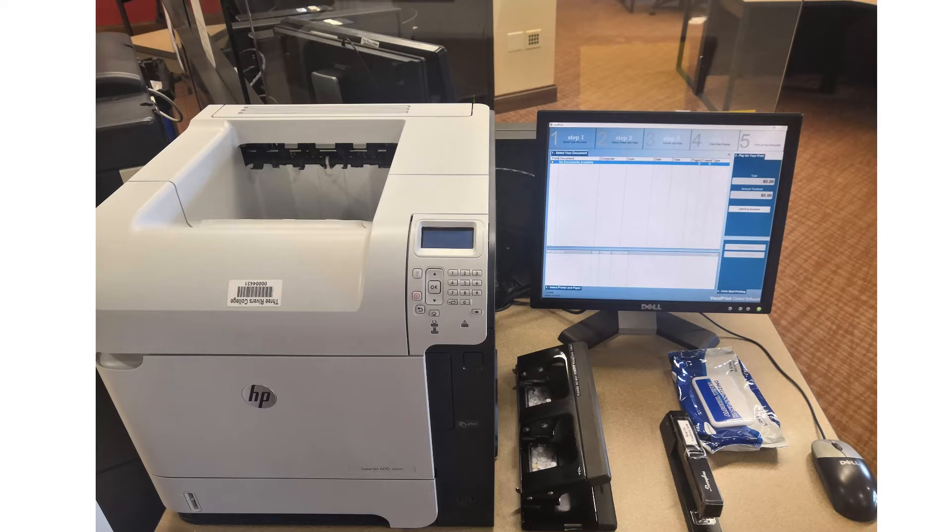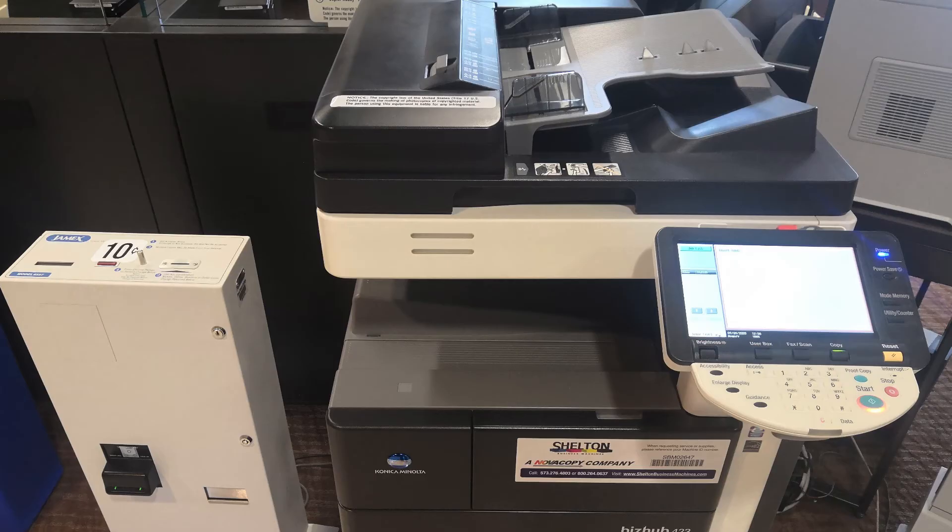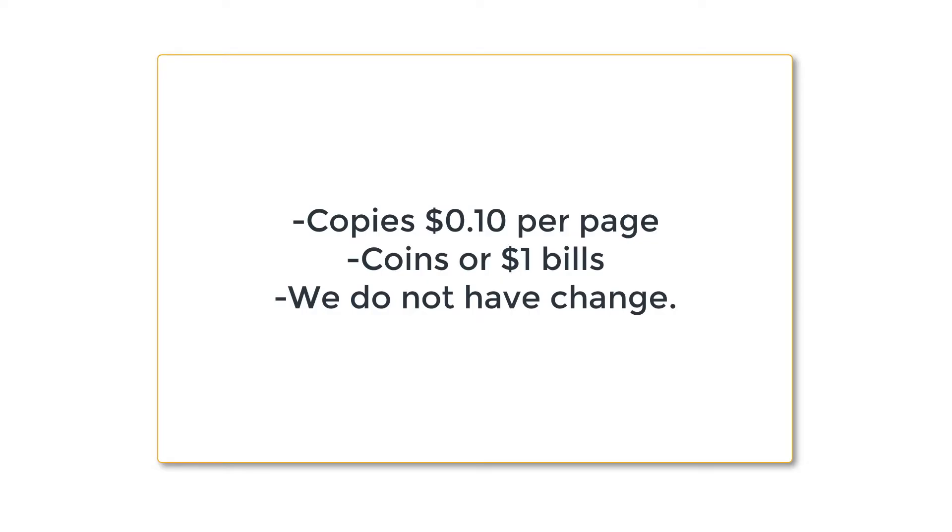If you wish to print from any of the computers, all of them print to a central location called VINPrint. In addition, the library has a separate copy machine for non-database printing. Both machines produce black and white copies at 10 cents per page. The library does not provide change, so come with necessary coins.